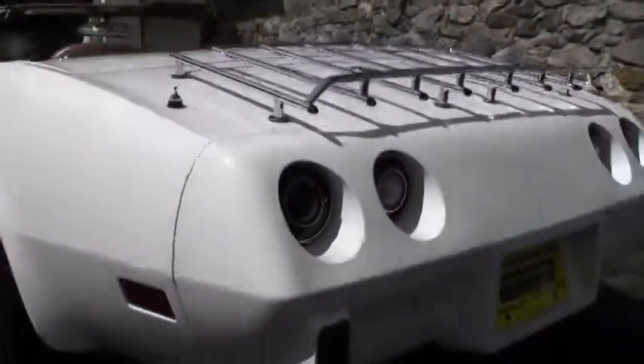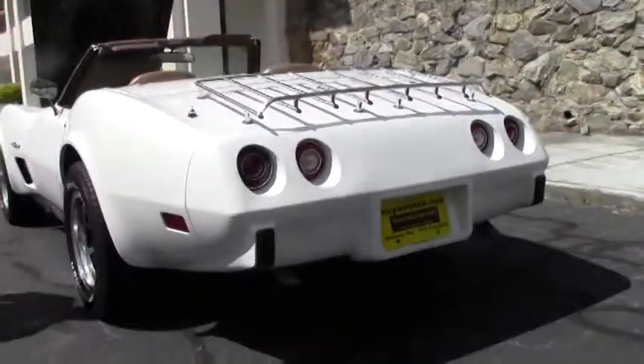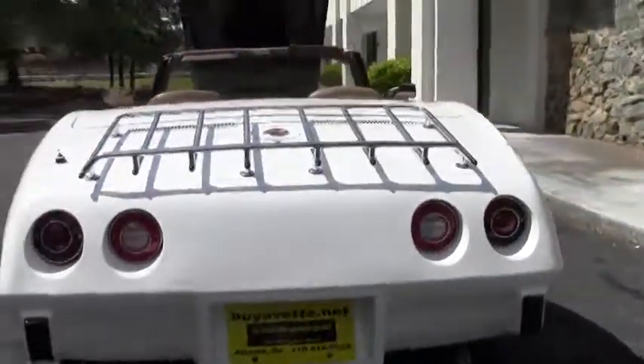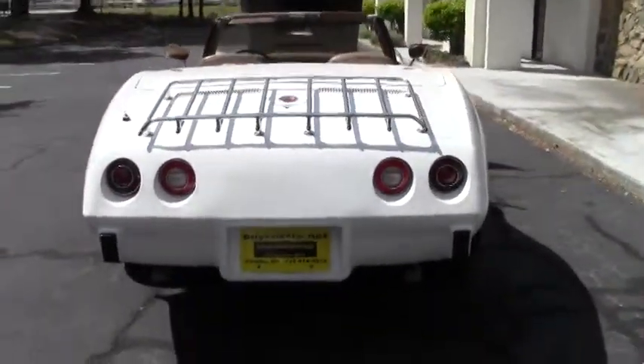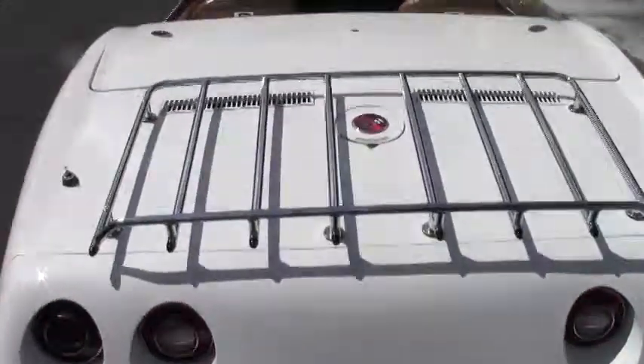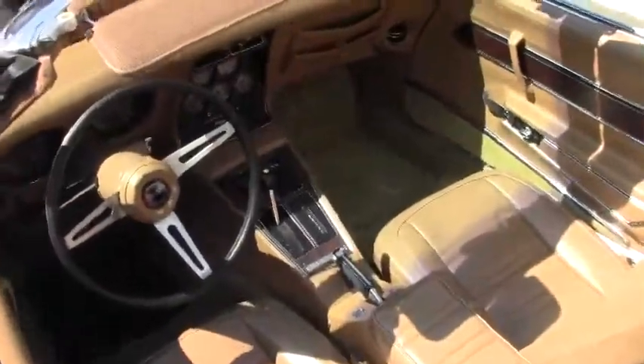Our interior seating is in new condition, as well as the carpeting and the dash. An automatic, yes, but with plenty of pep. A great sounding exhaust system and just a pleasure to drive.